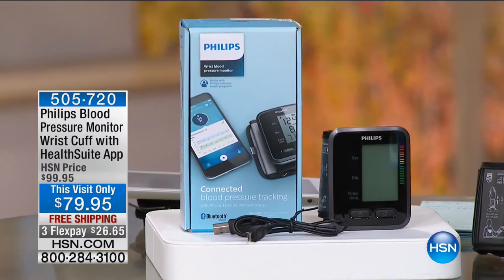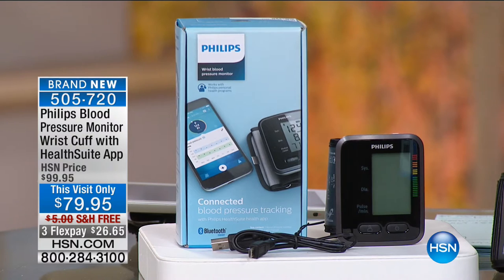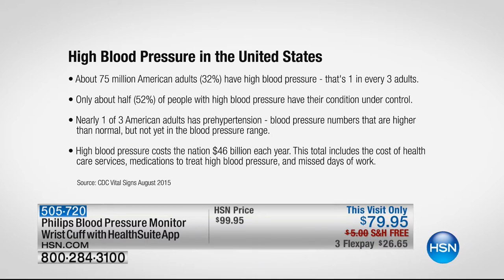This is brand new — it's the HSN launch of this product. The Philips company has been around for well over a hundred years, and you've probably got one of their products in your home right now. This is their brand new blood pressure monitor cuff. What makes it different is it's a connected cuff — it comes with the HealthSuite app so you can monitor all your different information. Did you know that about 75 million American adults, that's 32%, have high blood pressure?